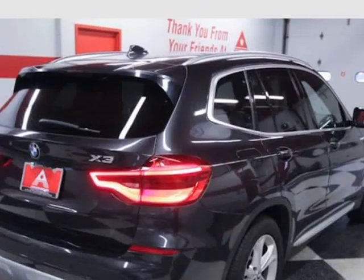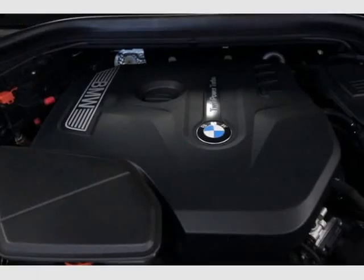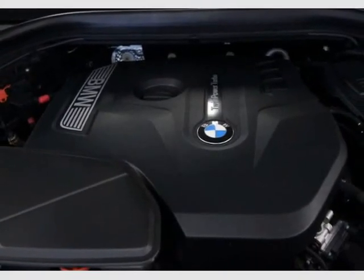Canberra Beige Vernasca leather, Ambience Lighting, Convenience Package, Comfort Access Keyless Entry, Panoramic Moonroof, Lumbar Support.